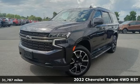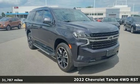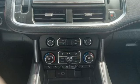Here's a 2022 Chevrolet Tahoe. This award-winning SUV is where premium style and purposeful capability collide. It comes nicely equipped with features you'll love.